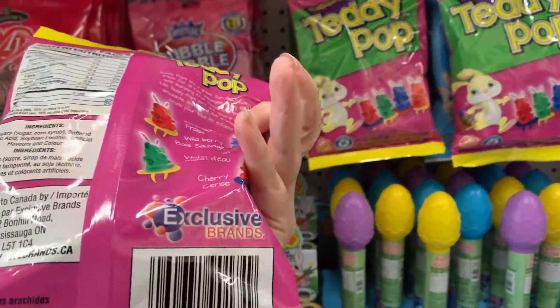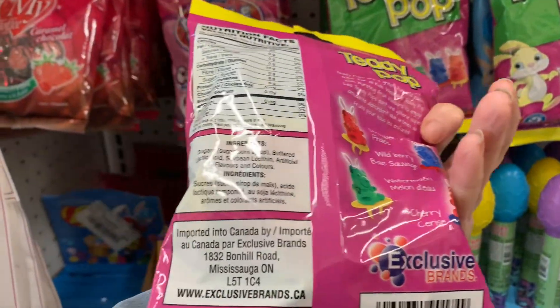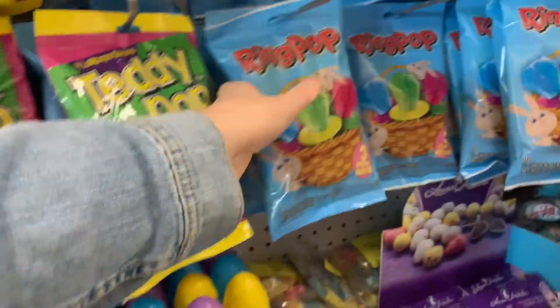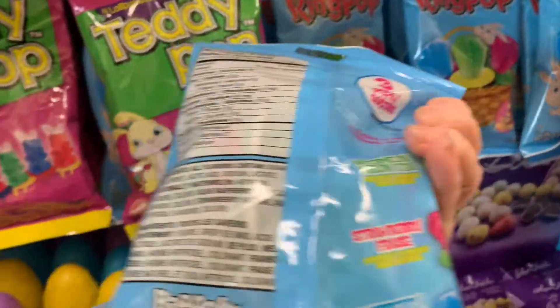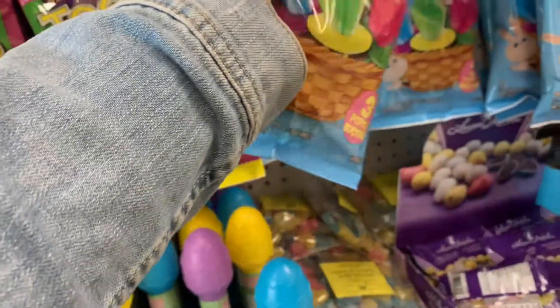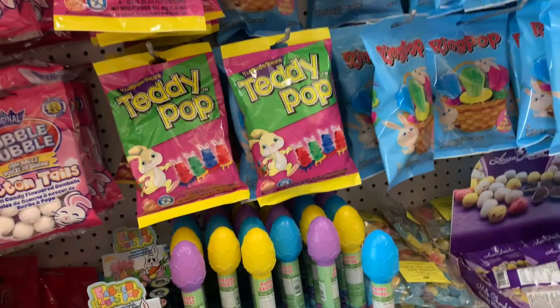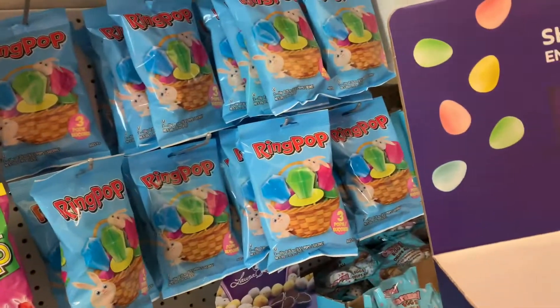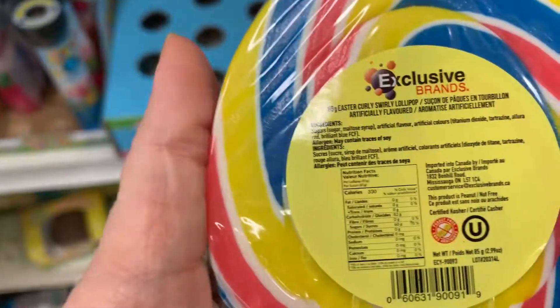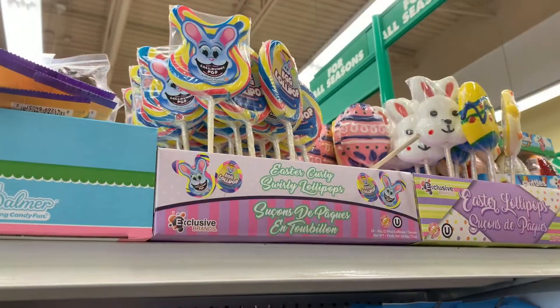Here's some of the candy that I found. I found these Teddy Pop Bunnies and it comes with four in a pack. I also found some Ring Pops and they have three in a package. I also found these Egg Lollipop Suckers that are really cute — they also come in different shapes as well.